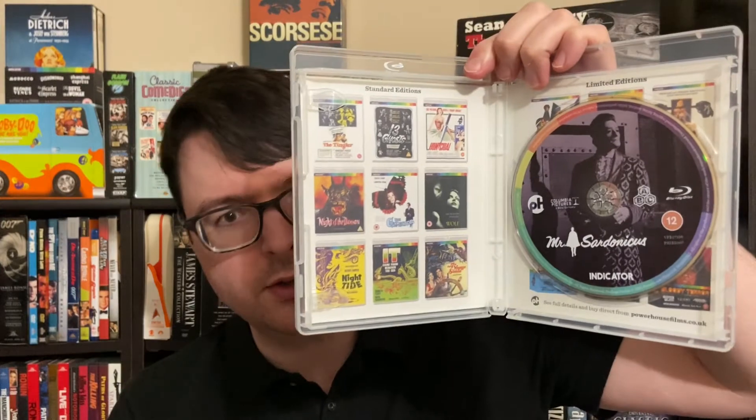This gives you the original black and white version plus the Illusion-O version — because of course every Castle gimmick has to have a special name — plus the usual fantastic slate of Indicator extras. Next is of course 1961's Homicidal, the film with the iconic fright break where the film literally stops for a solid minute and a clock appears on screen for you to catch your breath. One of several films Castle and others made in the wake of Psycho, with a wonderful Indicator special features package. Rounding things out is 1961's Mr. Sardonicus, which when I saw it as a kid, for some reason this was the one that got to me the most.